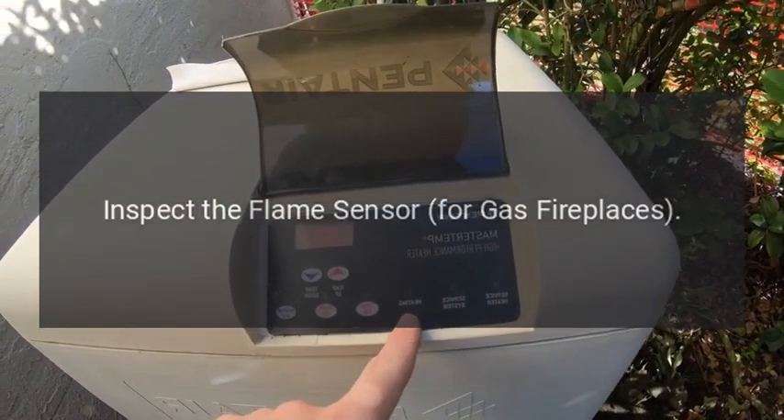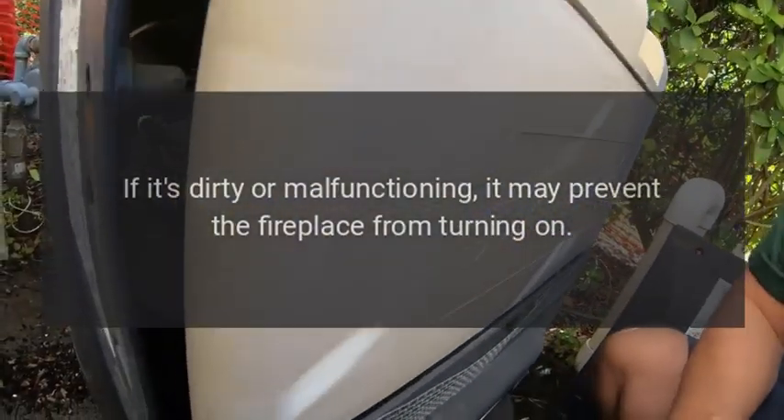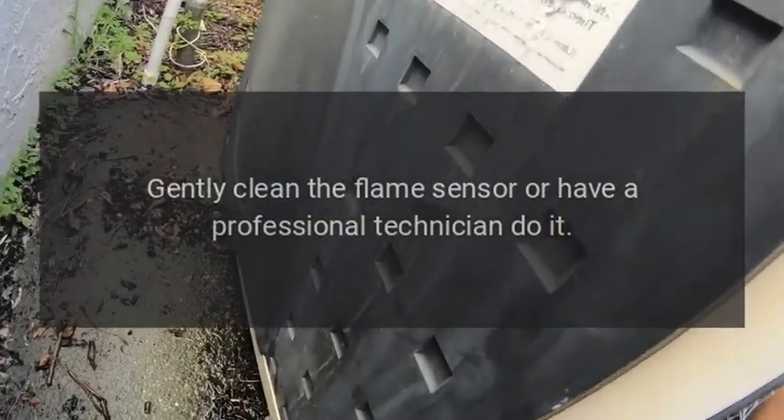Inspect the flame sensor. For gas fireplaces, the flame sensor is responsible for detecting the presence of a flame. If it's dirty or malfunctioning, it may prevent the fireplace from turning on. Gently clean the flame sensor or have a professional technician do it.